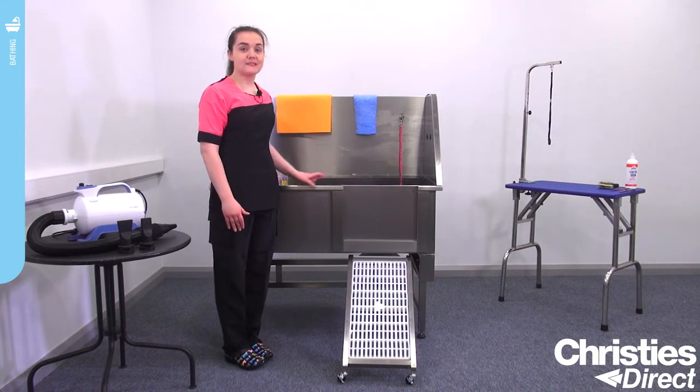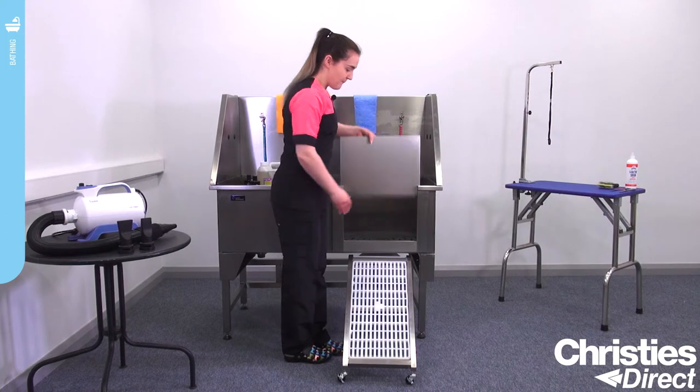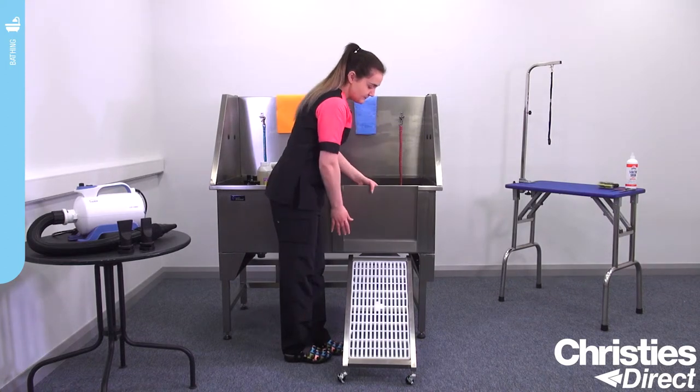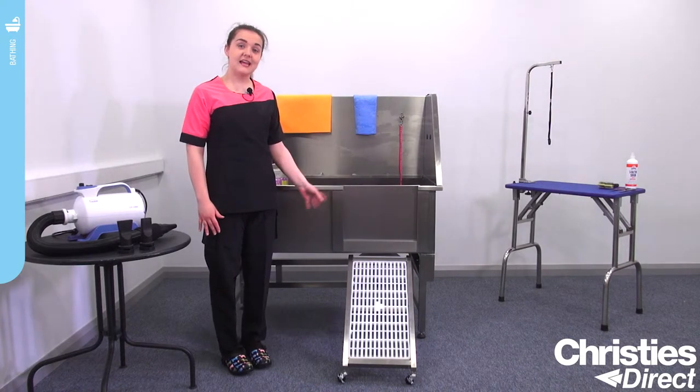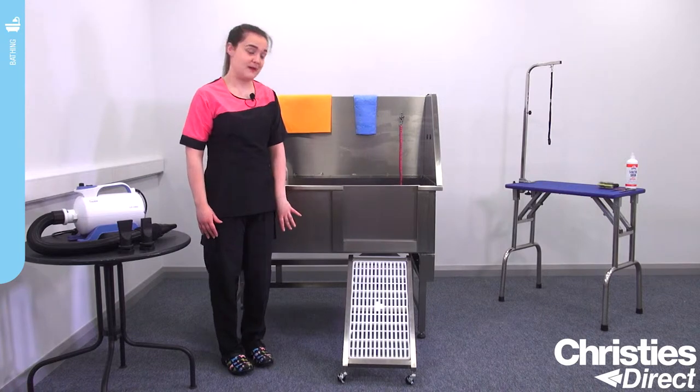First of all, we've got the slide-out door which allows easy access for all of your dogs. We've also got the ramp to let the larger dogs in, and it's on a wall bearing so when it's not in use you can neatly stow it away below the bath.